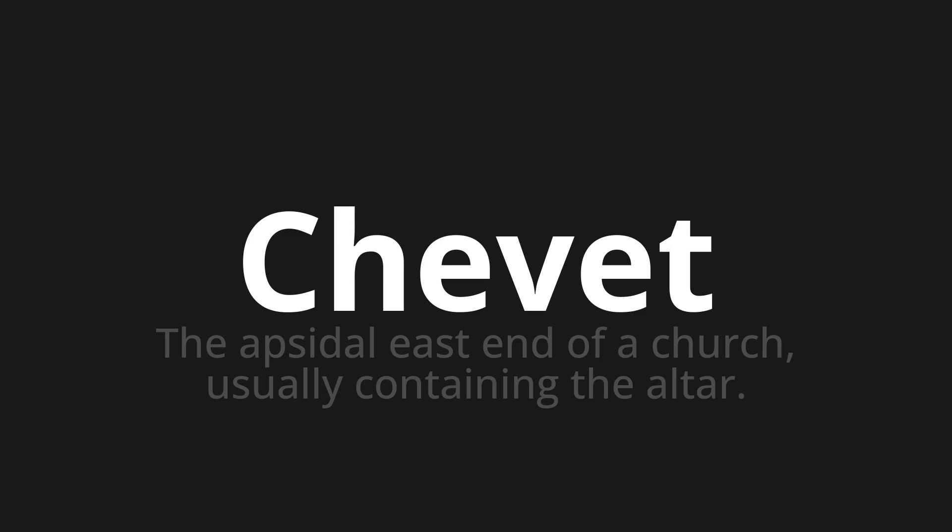Welcome to this pronunciation video. Today we will be focusing on a new word that you might find challenging or intriguing. So let's dive into today's word, which means the apsidal east end of a church, usually containing the altar.